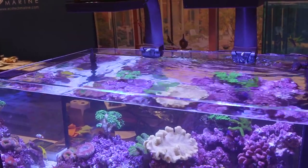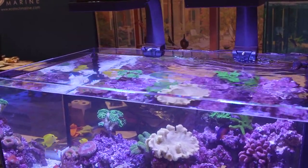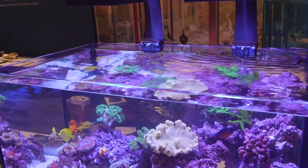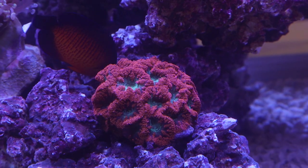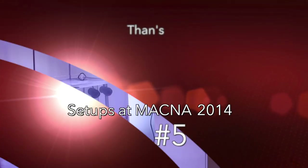There were no bad exhibits as far as I'm concerned, but I do have my favorites. Without further ado, here are my top 5 favorite setups at MACNA 2014.